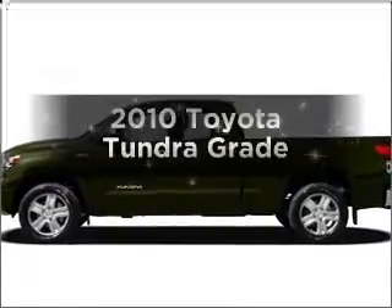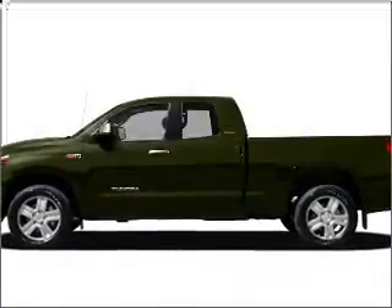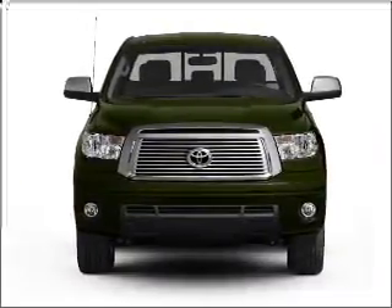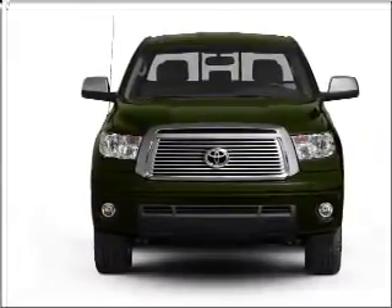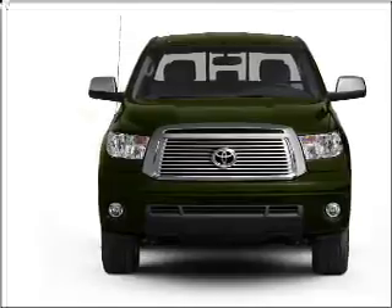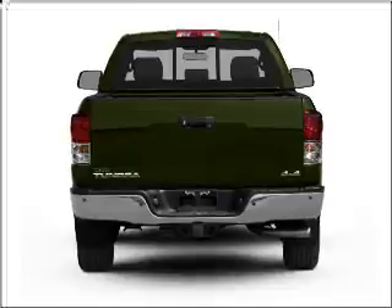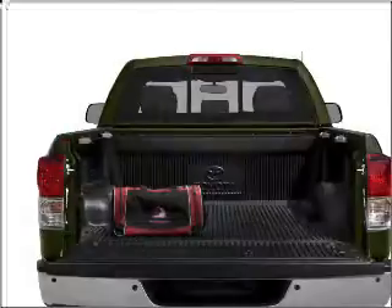Presenting the 2010 Toyota Tundra — this is the set of wheels you've been looking for, with a powerful eight cylinder engine connected to a smooth shifting six speed automatic transmission. Premium wheels give a more luxurious look. You will appreciate the safety feature of anti-lock brakes. This car has separate passenger temperature controls.